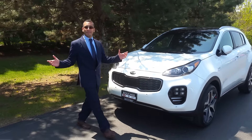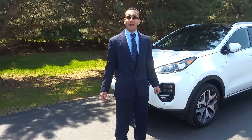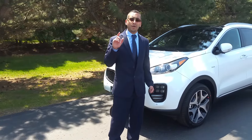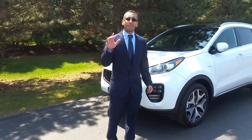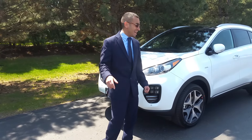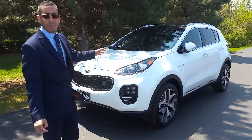Hi folks, my name is Peyton Lee. I'm with Boucher Imports here in Racine, Wisconsin on Highway 20, and I'm going to show you the hottest, newest SUV on the market. This is the 2017 Kia Sportage SX All Wheel Drive Turbo.